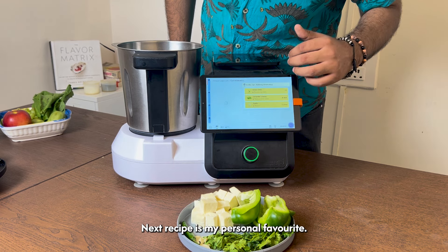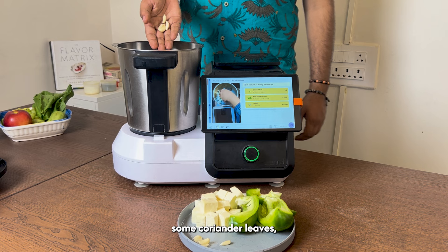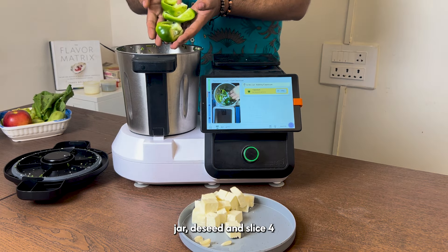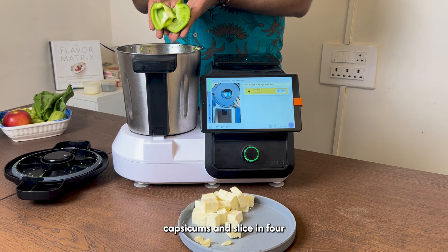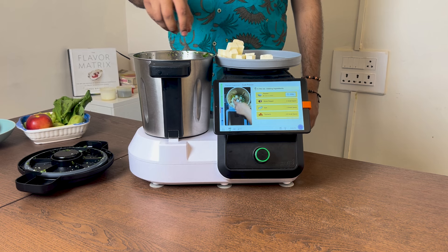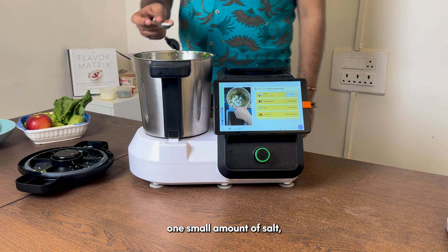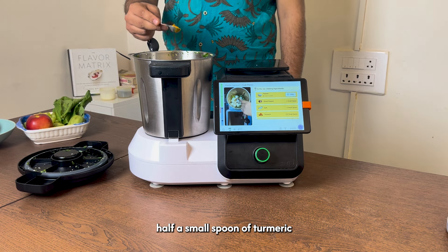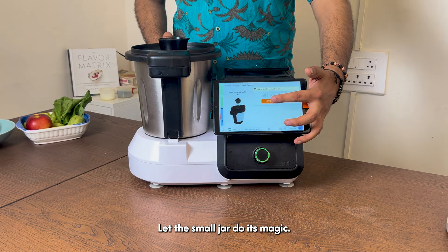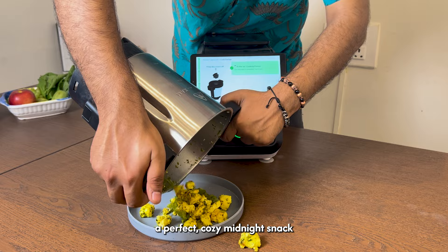Next recipe is my personal favourite because it is a zero effort recipe. Begin with some coriander leaves, garlic cloves and a chilli. After chopping these in the smart jar, deseed capsicum and slice in four. Add 200 grams of paneer, 1 small spoon of black pepper, 1 small spoon of salt, half a small spoon of turmeric and 2 large spoons of oil. Let the smart jar do its magic and in just 10 minutes, you will have a perfect cozy midnight snack.